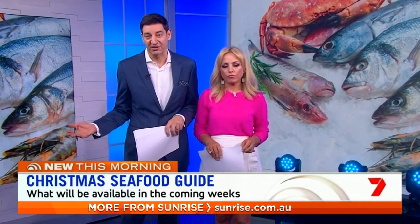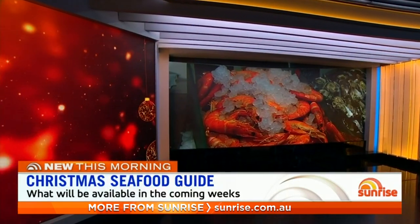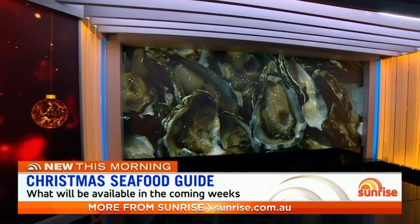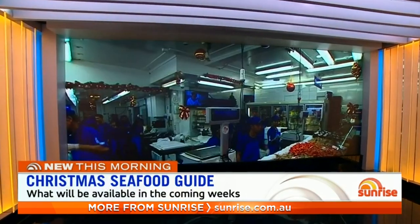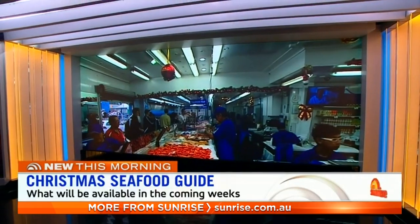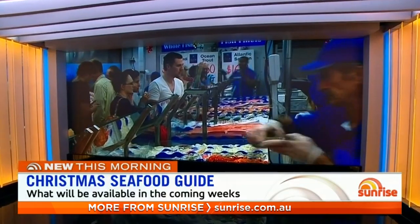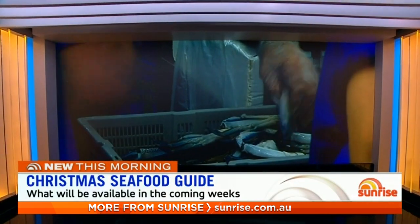We turn our attention to Christmas here at home and can this morning reveal the pick of the seafood which will be available at fish markets around the country in the lead-up to Christmas. There are big variations from city to city, so knowing the catch to get your claws on can be tricky, but we have the inside word from each state to help you perfect your platter with the ultimate seafood guide. Joining us from Melbourne with the Seafood Scoop is the CEO of Seafood Industry Australia, Jane Lovell.